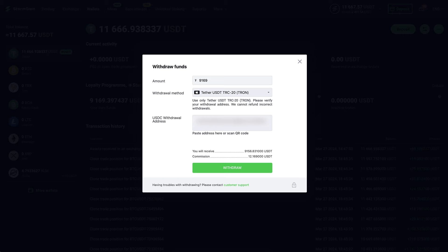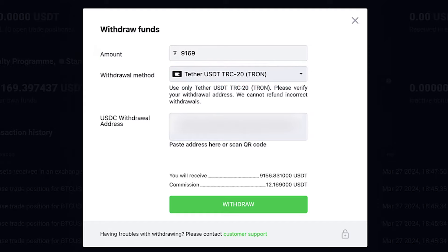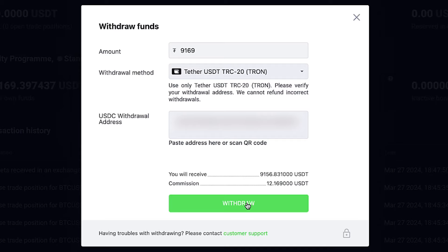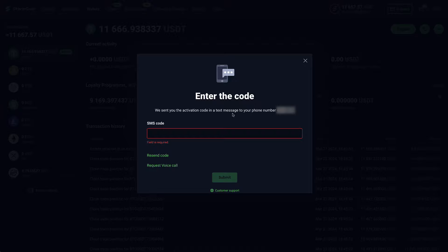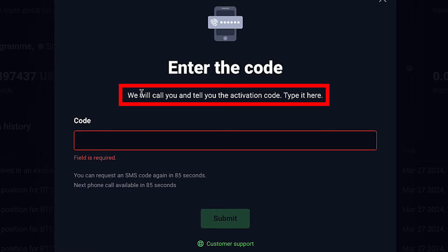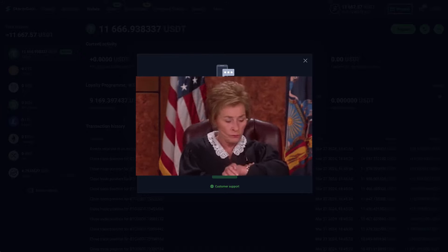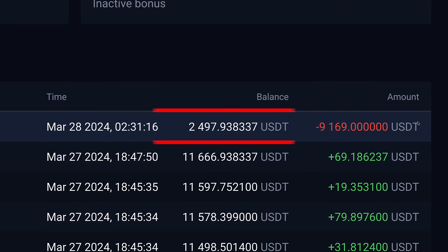I paste the copied address into StormGain. Since it's more than 9,000 USDT, I double and triple check everything: first the amount, then the withdrawal method, and then the address. I go back and forth between StormGain and MEXC to verify. Then I click 'Withdraw' and solve the captcha. The verification code didn't come to my mobile phone, so I click 'Request Voice Call' — it says they will call with the activation code — but neither the call nor the text message came through after a few minutes.